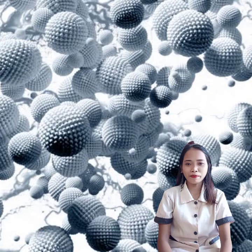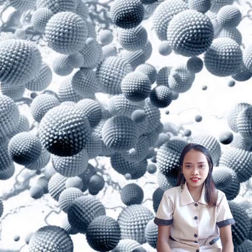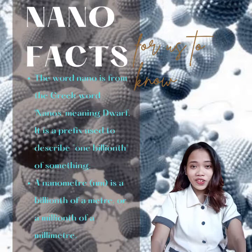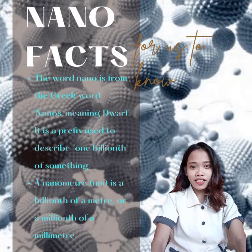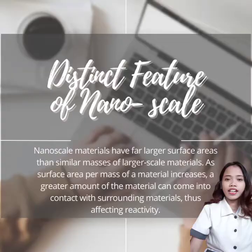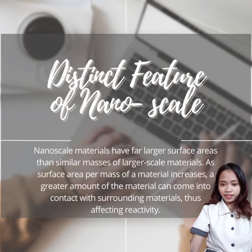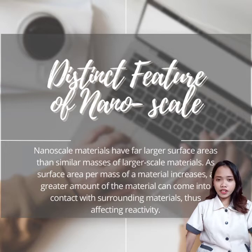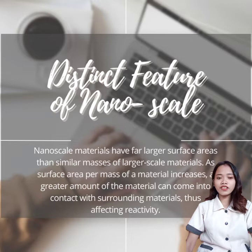This is Shireen, and today's topic is about the distinct features of nanoscale. Here are some nano facts: nano is from a Greek word meaning dwarf, used to describe one billionth of something. A nanometer is one billionth of a meter and one millionth of a millimeter. Nanoscale materials have far larger surface areas than similar masses of larger materials. As surface area per mass increases, a greater amount of the material can come into contact with surrounding materials, thus affecting reactivity.